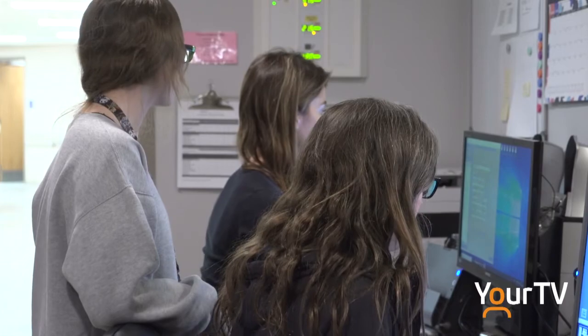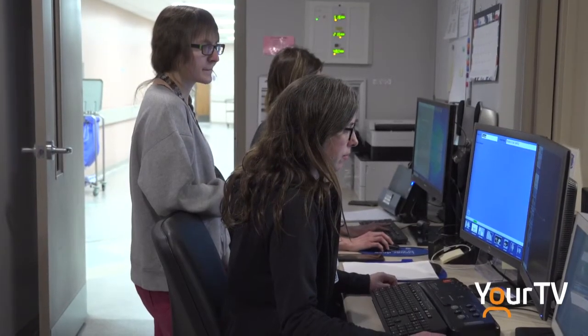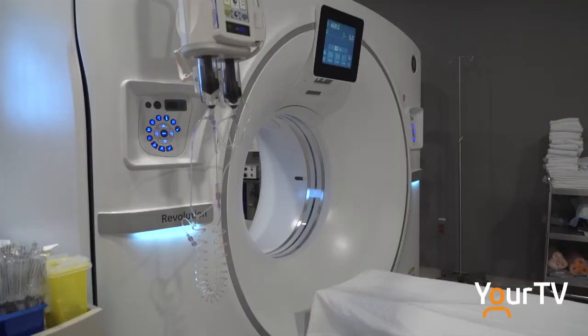We are still in the process of training and learning how to use all the features. We will have the capability of doing dual energy, which is very efficient at picking up minute details that we weren't able to do in the past. With the new technology we also have dose reduction, as well as the ability to do metal artifact reduction, which allows us to still scan through prosthetics and dental work. This scanner has the capability of doing 128 slices, which is far more detailed than we were able to capture in the past.